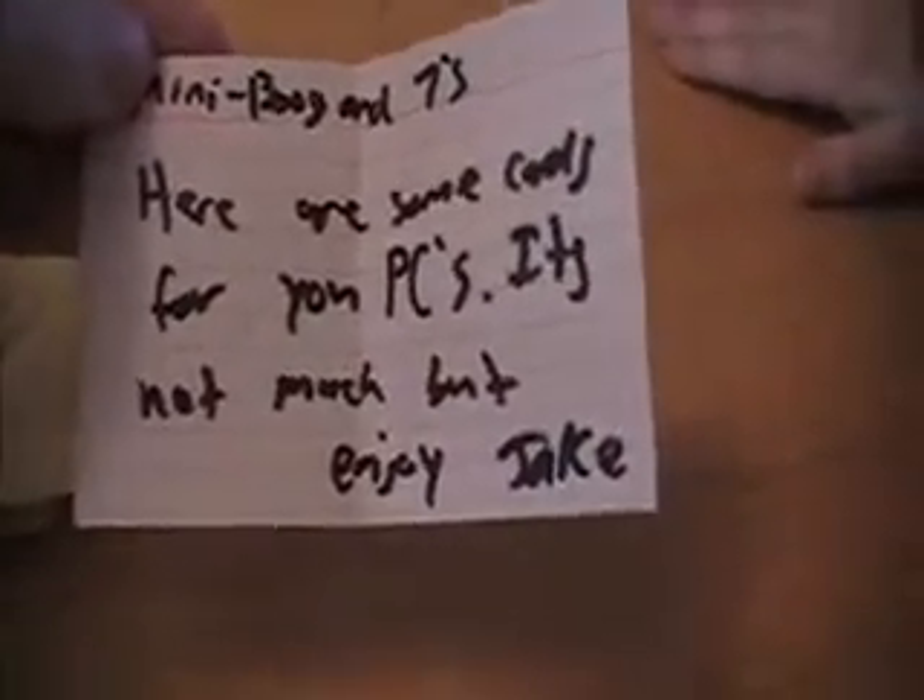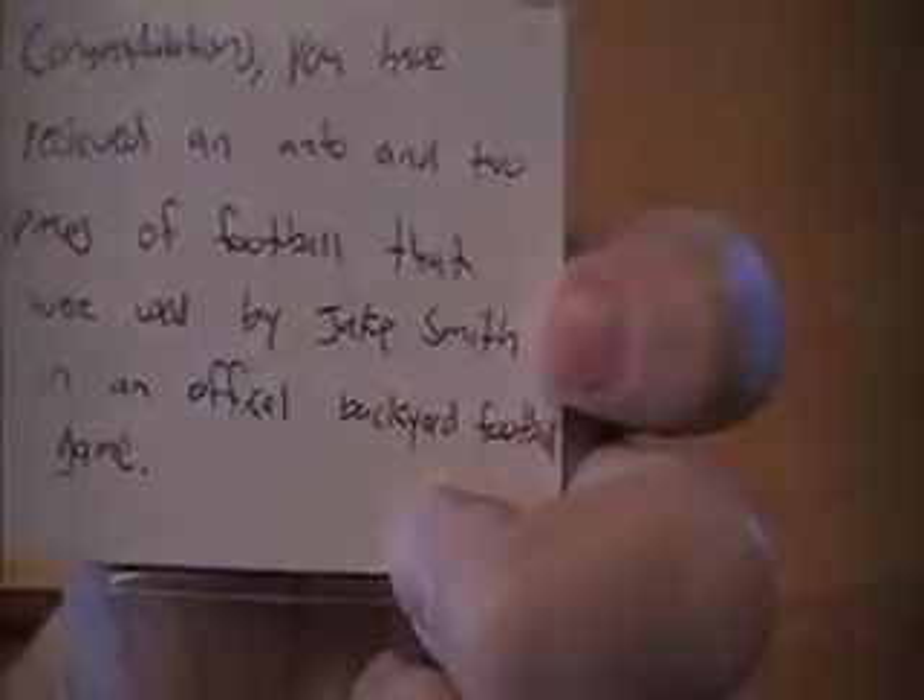See the note: 'miniboog and sevens, here are some cards for your PCs, it's not much but enjoy, Jake.' Thank you very much my friend. We've got an exquisite backyard football — that's a first — part of the YouTube PC. Look at that, number two of 24. The kid actually ripped apart a football and put pieces of it in. Congratulations, you've received an auto and two pieces of football used by Jake Smith in an official backyard football game. Hell yeah, that's going straight to the YouTube PC.